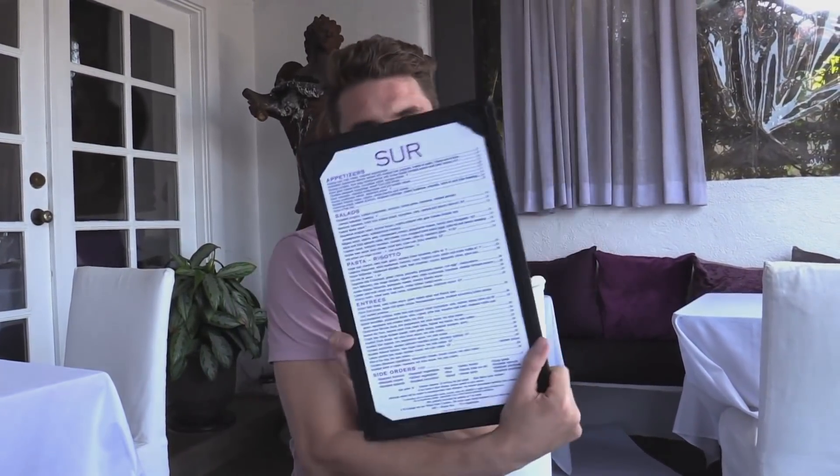Hi guys, so when I'm at Sur there's a few things that I crave on the menu, so I'm going to take you guys through it. Don't forget we also get the discount on it as well, when you're working.